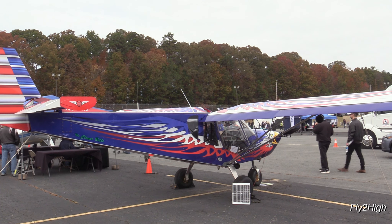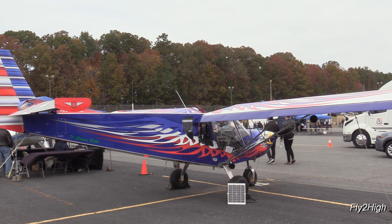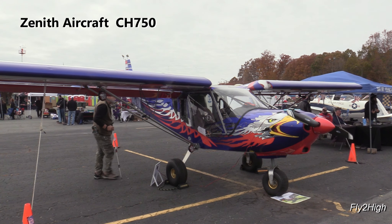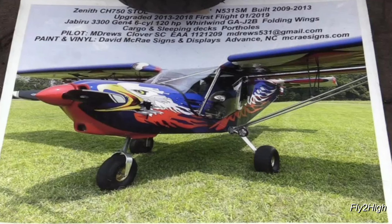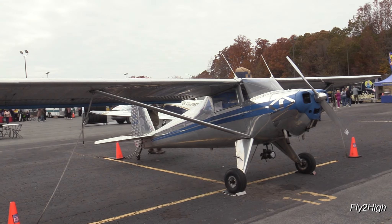Next is the tent for the EAA, or the Experimental Aircraft Association. This is a Zenith Aircraft CH-750 — definitely a home-built aircraft, meant for short-field operations. They also have a nice-looking Luscombe on display.